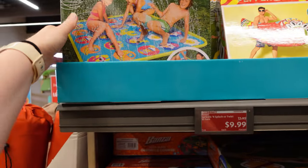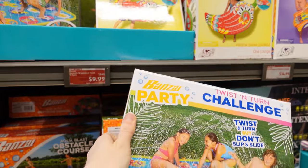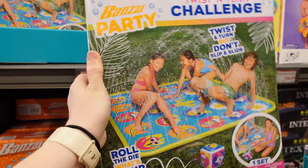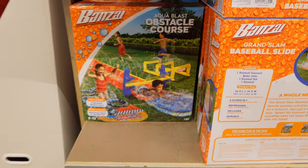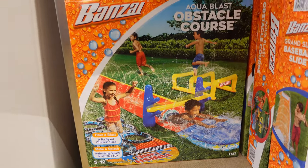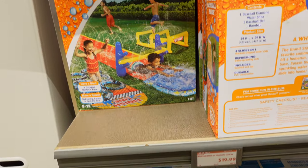Okay, so they still have some awesome summer stuff. This is now $10 for this little splash zone. I actually think I might take this. They also have this too for $20.